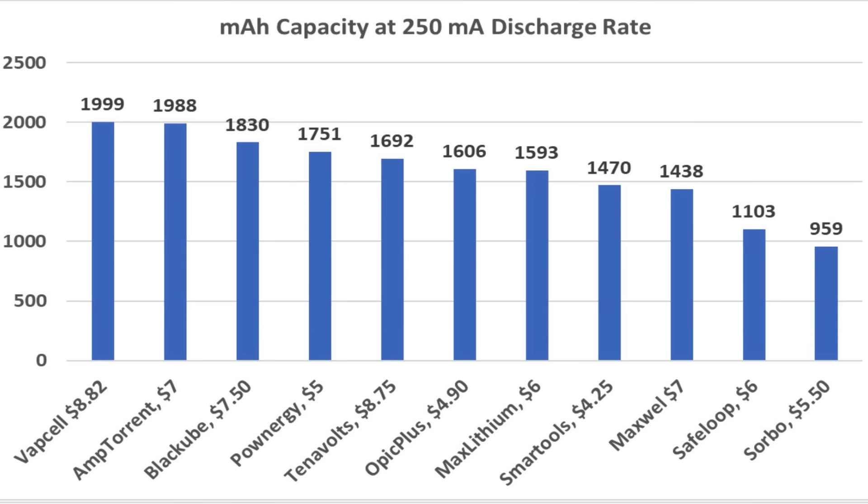Milliamp hour capacity is a very important factor when selecting a battery. The Vapsel came out on top at 1,999, Amptorrent 1,988, Black Oob 1,830, Ponergy 1,751, and Tenovolts 1,692.